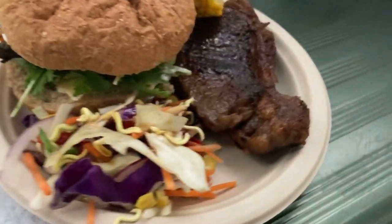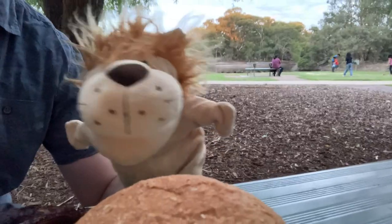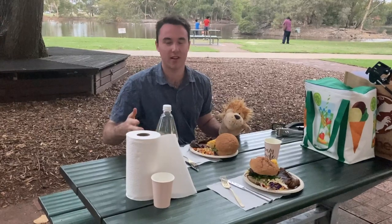Now that's a good public barbecue meal. Oh, this sure does look good. He's excited — Leo only eats steak.